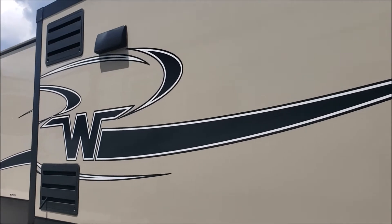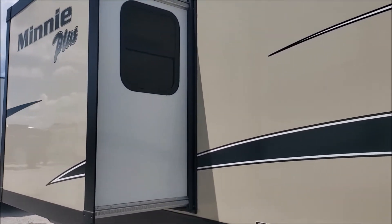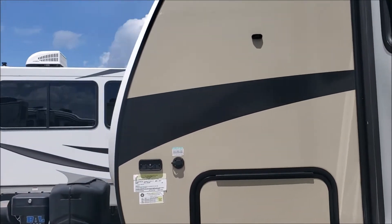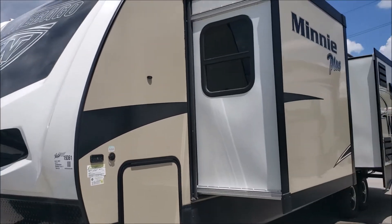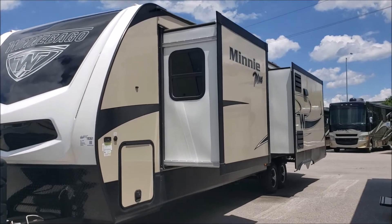It does come with the spare tire carrier and the ladder rack to get to the roof. Since this is the Plus, it is one of the longer Winnebago travel trailers — 36 feet and 11 inches long. It can sleep four people and the dry weight is 8,860 pounds. Let's go check out the inside.